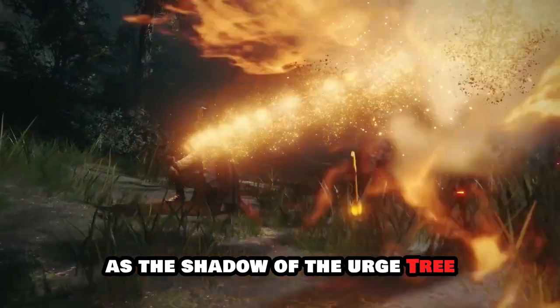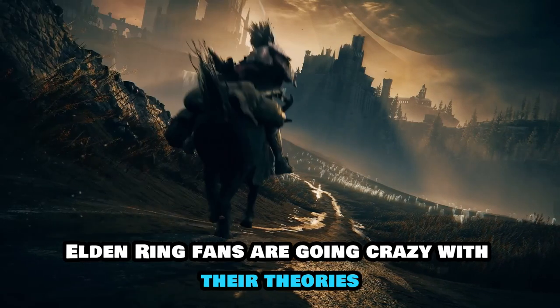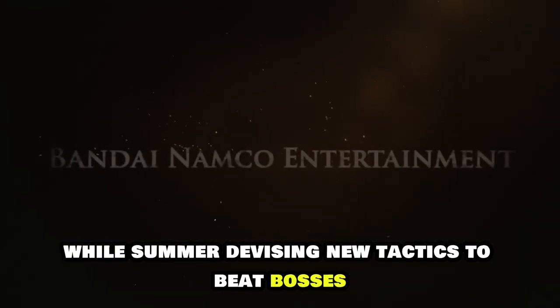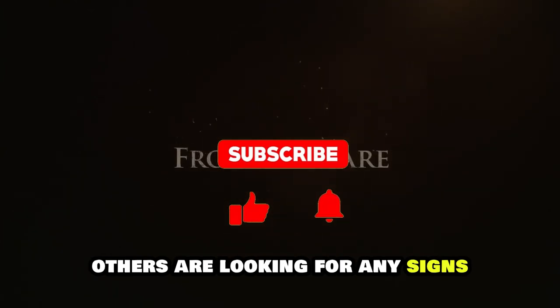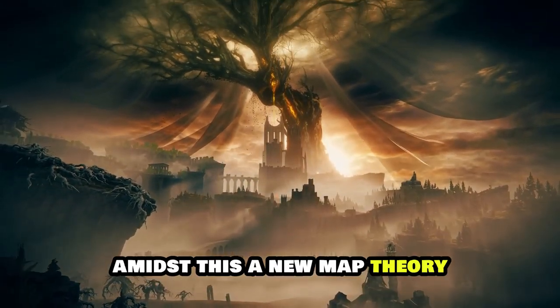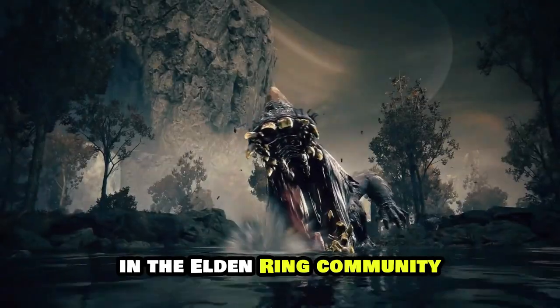As the Shadow of the Erdtree DLC's release date approaches, Elden Ring fans are going crazy with their theories. While some are devising new tactics to beat bosses like the Mimic Tear in Elden Ring, others are looking for any signs they may have overlooked during their initial playthroughs. Amidst this, a new map theory appears to be the most popular in the Elden Ring community.